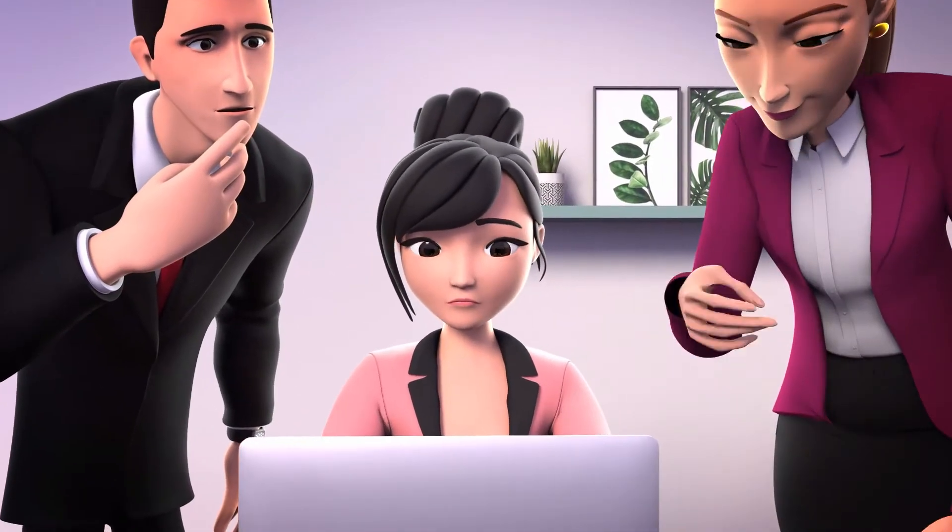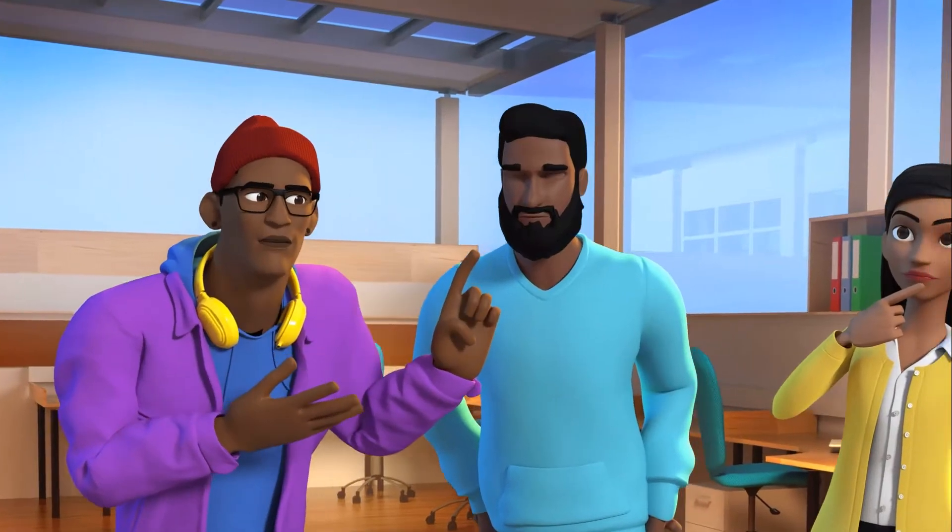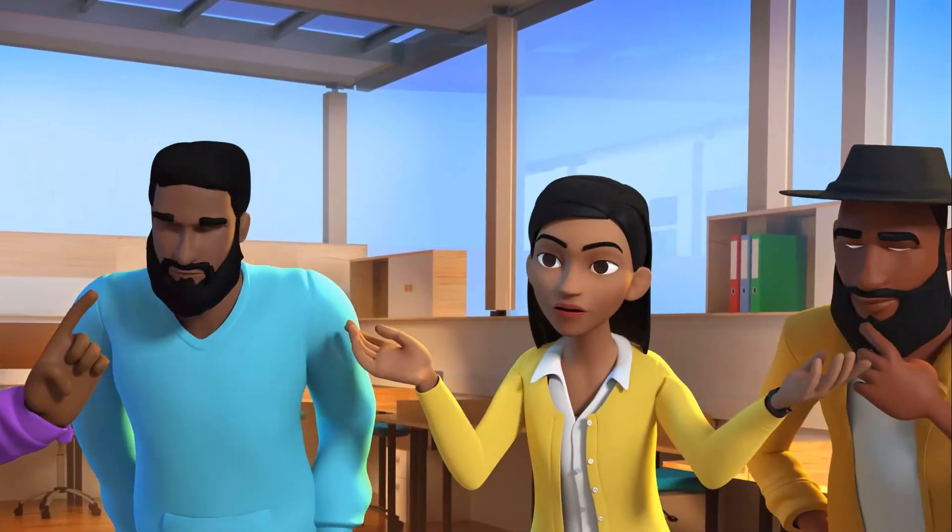Why does the average realtor convert less than one out of three listing appointments? They fail to differentiate themselves from their competition.